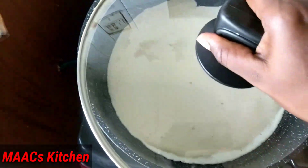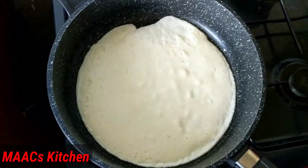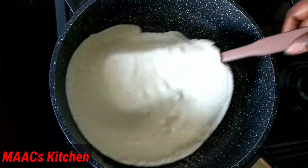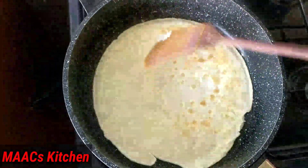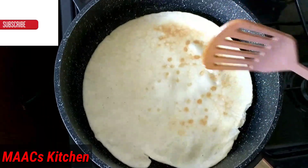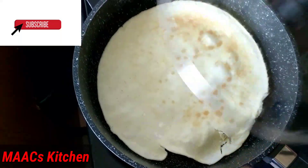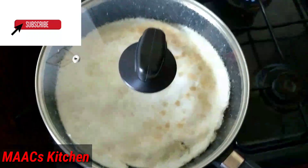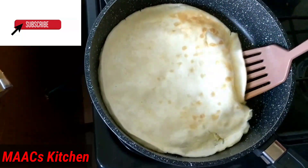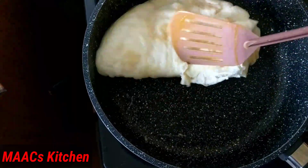We'll cover it for a few minutes and then check on it. Okay, so we are checking. You can decide to fry it in small batches. We'll cover it for a few more minutes. Okay, finally our egg and mayo pancake is ready — so this is it.